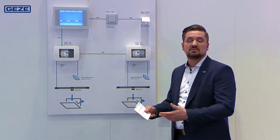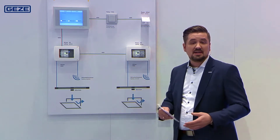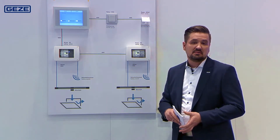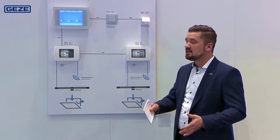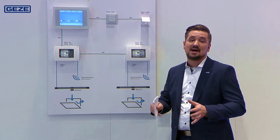For example, if you think of a room with a heating controller, lighting technology, and a heating system, it can all be combined. If the window is opened, the heating is regulated downwards. When the window closes again, the heating would be turned up accordingly.